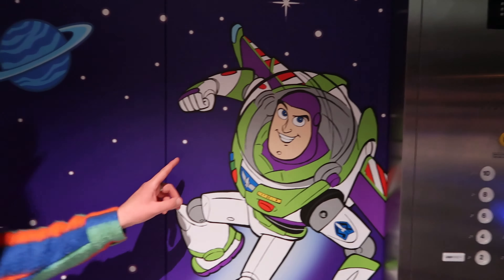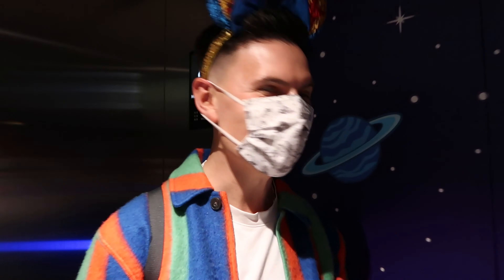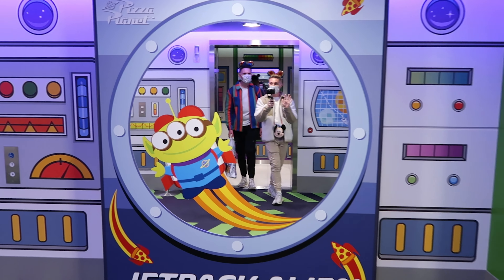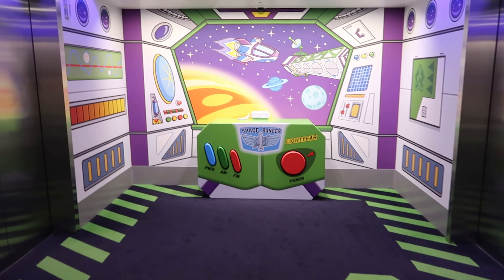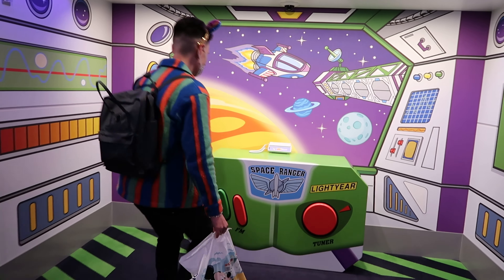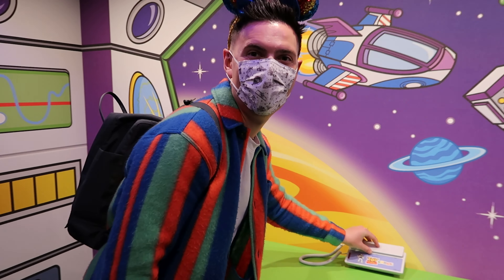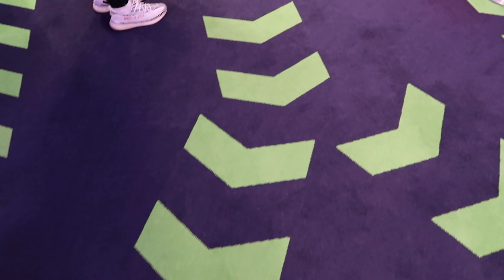How excited are you to see our room? I actually feel like I could cry out of happiness — this is so good. You step out and you can see that everything is literally detailed down to the carpet. We're in room 709 so we have to go right. Look at the wallpaper! Oh my God, the aliens — and Rex's footprints, and it's Buzz and Woody. This is really cool.